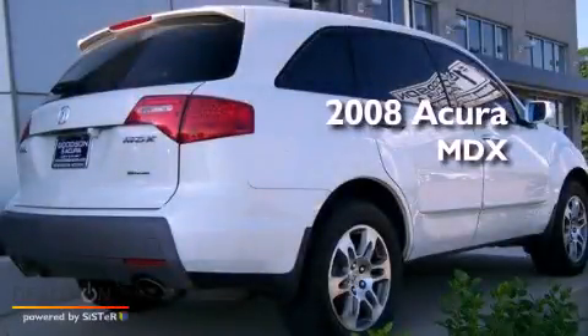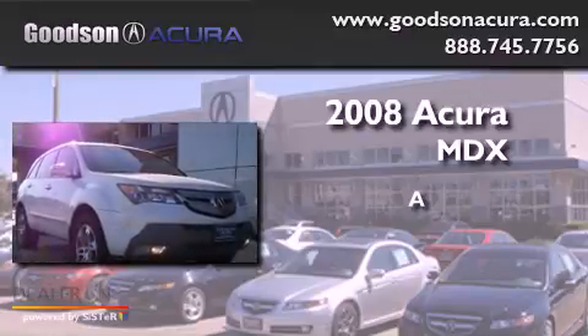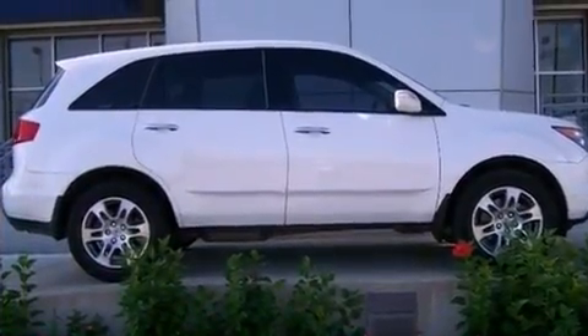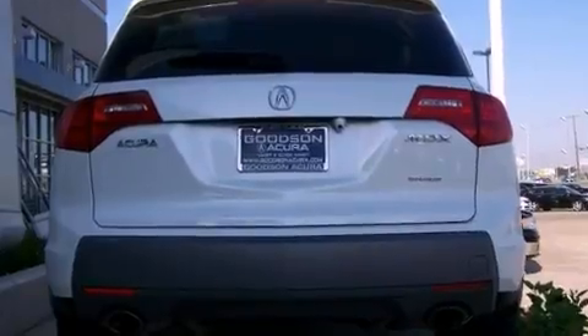This is a 2008 Acura MDX. Its top features include a sunroof, heated seats, satellite radio, aluminum wheels, and a backup camera.